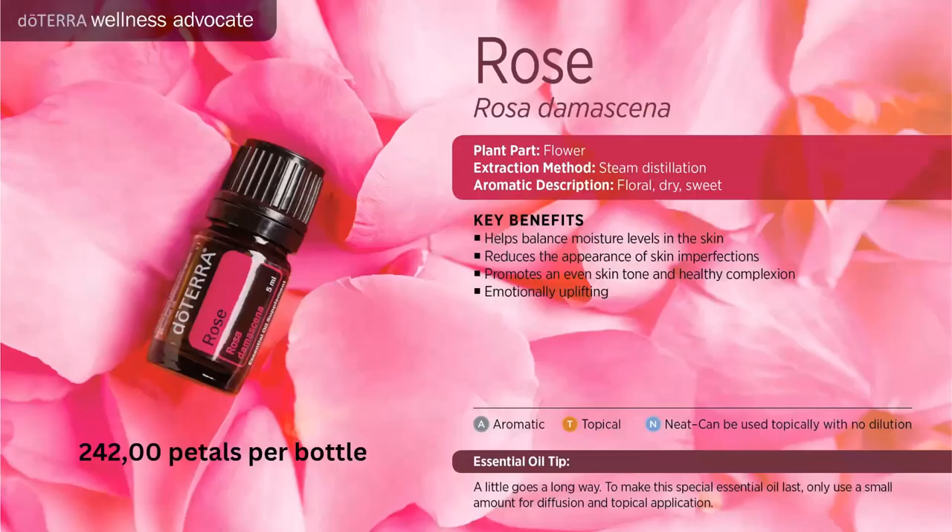Next is Rose — the queen of oils. It has phenomenal benefits, helps balance moisture levels in the skin, reduces the appearance of skin imperfections, and promotes an even skin tone and healthy-looking complexion. It's very difficult to produce — it takes 242,000 rose petals to produce one five-milliliter bottle. I like to put it over my heart because it is emotionally uplifting and has a very lovely aroma.